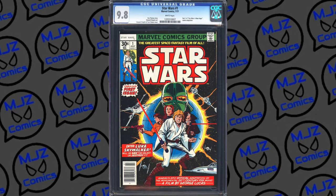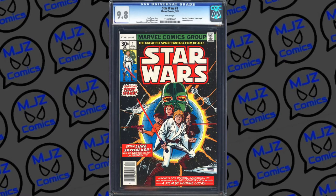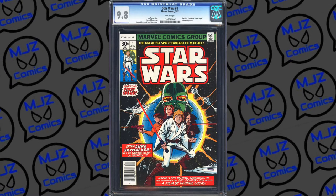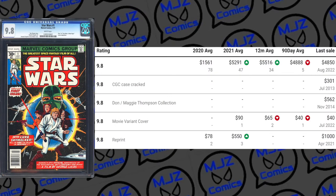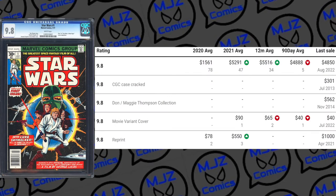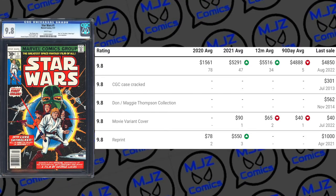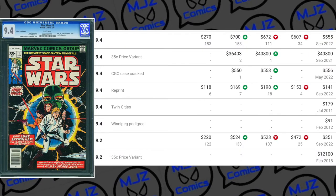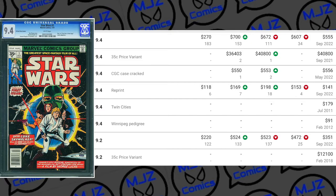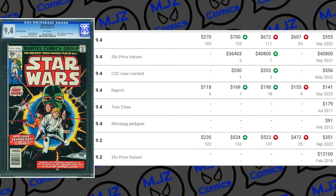We've got to start somewhere, and it's a great book to start with. So Star Wars 1 from 1977 — definitely a big book. In a 9.8 grade, it's going for about $5,000, and there's about 723 copies on the census. It should be noted with this book, there is a $0.35 price variant, and that book goes for big bucks. There's only about 287 total copies of that price variant versus just under 14,000 of the regular books.